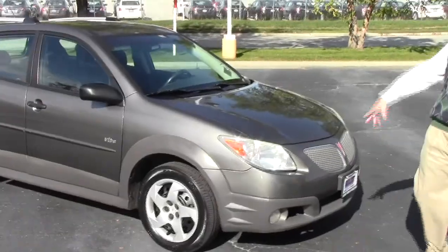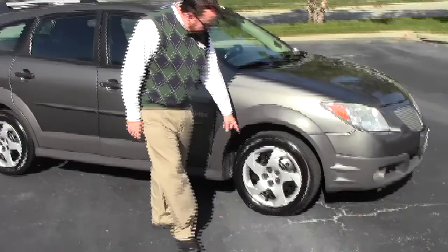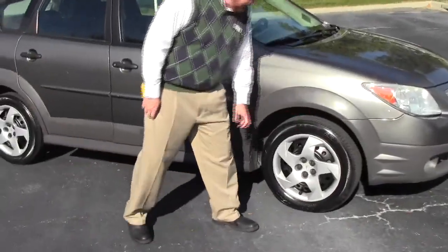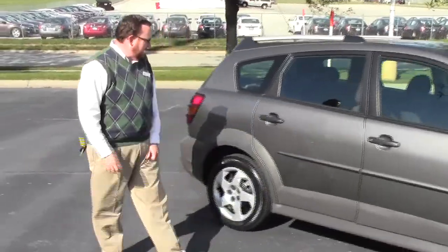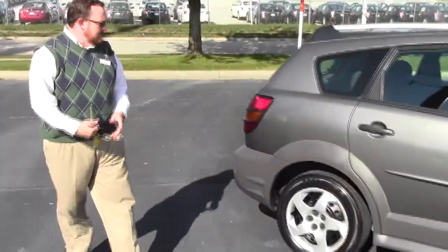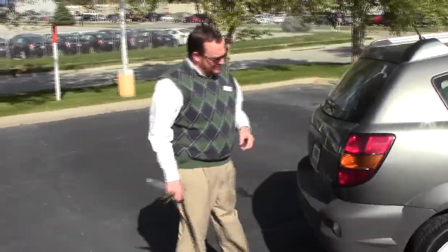It has five mile-an-hour bumpers front and back, fog lights, Lexan-covered wraparound headlights, 16-inch steel wheels, almost brand new tires, breakaway mirrors, reinforced steel door beams, and dyed rocker panels to help protect from chips. It is being sold as-is because it's over a hundred thousand miles, but it has passed our mechanical inspection.